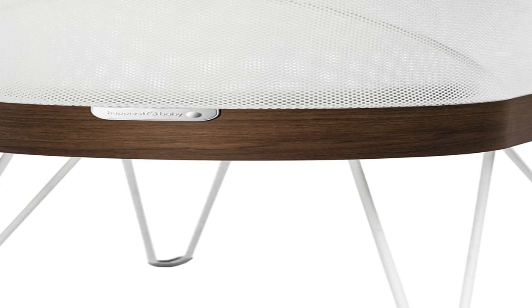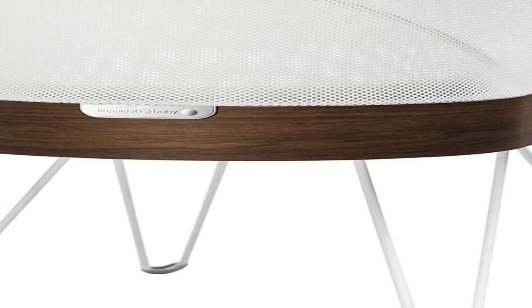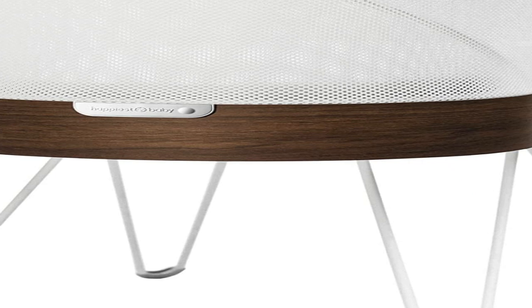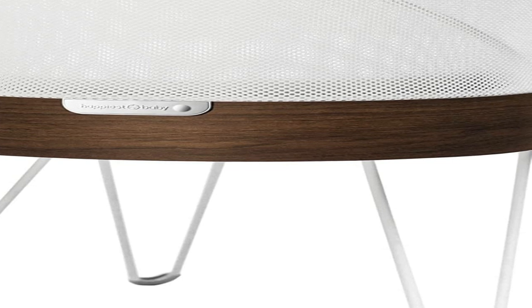The Arms Reach Ideal Co-Sleeper isn't just a co-sleeper and isn't just a bassinet — it's a portable play yard, bedside sleeper, and bassinet in one. We love the versatility of this product. Its three-in-one design means your baby won't outgrow it in the first six months.